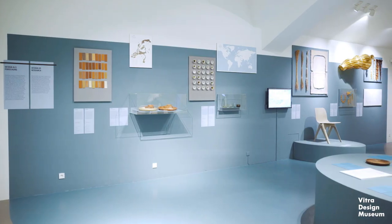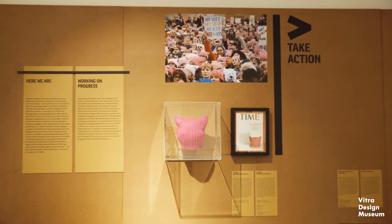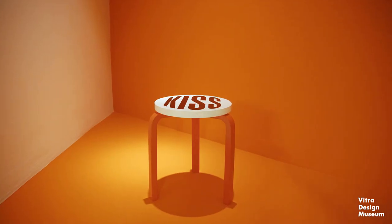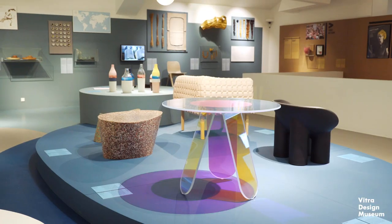Like all our exhibitions, this one will go on tour, and it is a deliberate part of our curatorial concept that we invite our partner institutions to expand the exhibition and provide additional narratives on women designers. We hope that this framework will continue our vision of an open-ended and collaborative process.